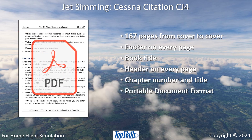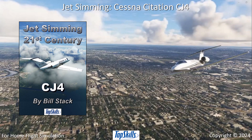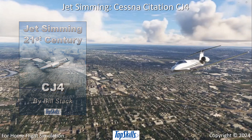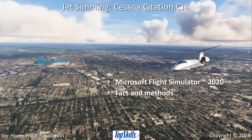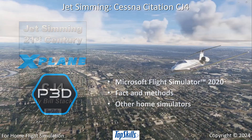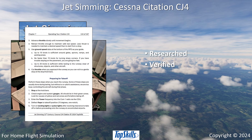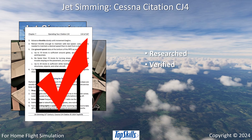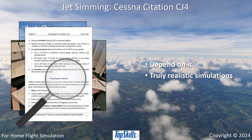Common portable document format can be used by all home flight simmers. Jet Simming CJ4 is based on Microsoft Flight Simulator 2020 because it is popular. Facts and methods explained in this book can be applied to other home flight simulation programs. The book has been thoroughly researched, independently verified for factual accuracy, and edited and proofread from beginning to end. You can depend on it for truly realistic flight simulations.